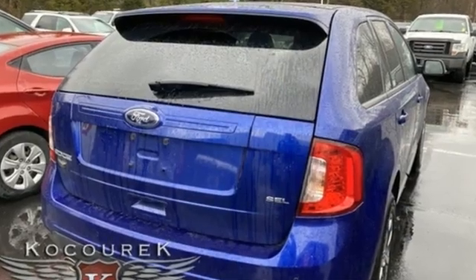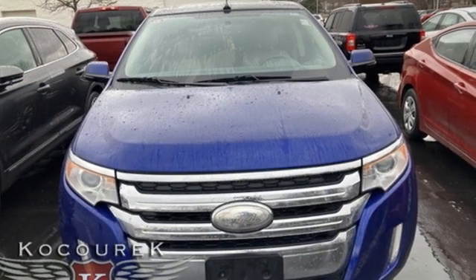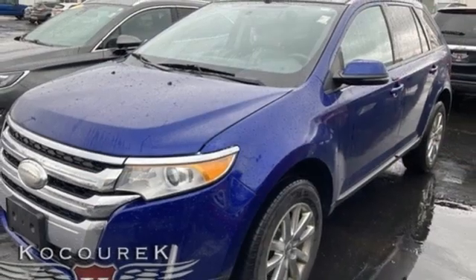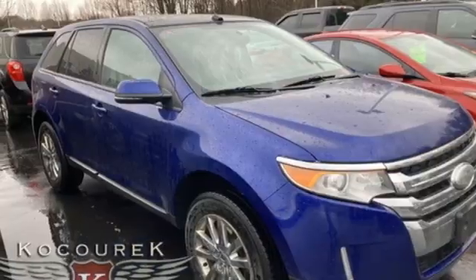V6 engine, dual zone climate control, voice activation, rear parking sensors, manual tilting steering column, Bluetooth, SYNC with My Ford external memory control, aluminum wheels, and selective service internet access.